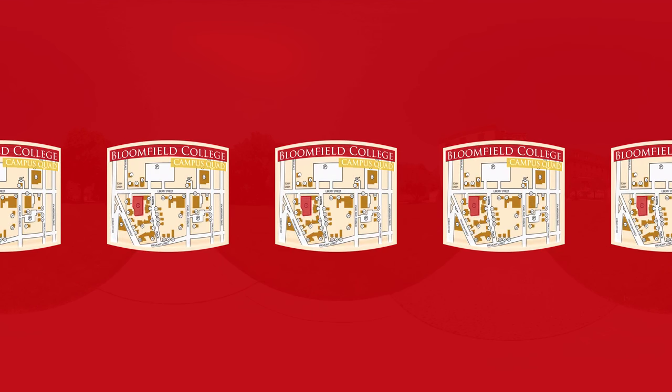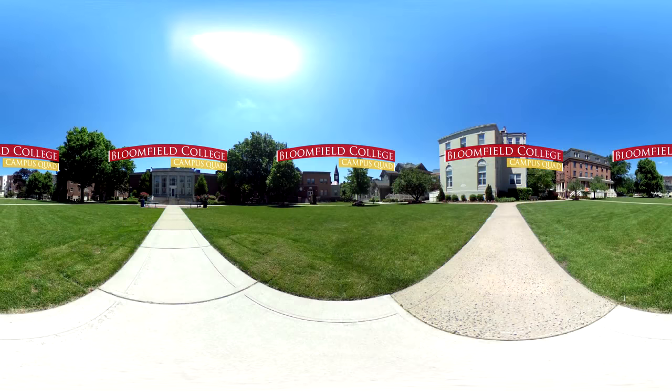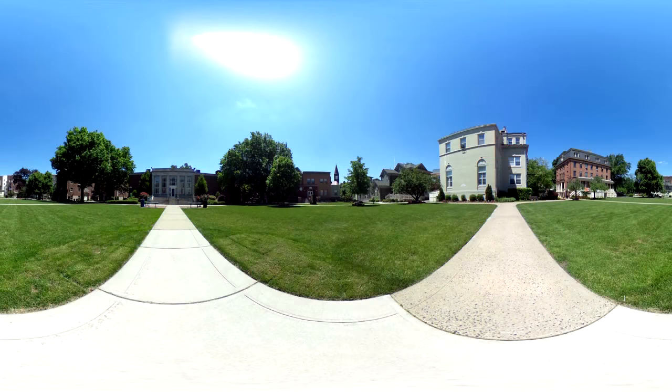Our first stop is the Bloomfield College Quad. Students will often spend time here to relax between and after classes, enjoy the outdoors, or toss a football around. At Bloomfield College, you'll find we support the growth of the student as a whole. My education has prepared me for a rewarding career, but thanks to our vibrant campus, I've also enjoyed my time beyond the classroom. I can assure you that my life at Bloomfield College has not been boring. Every day, I have excitement at my fingertips.